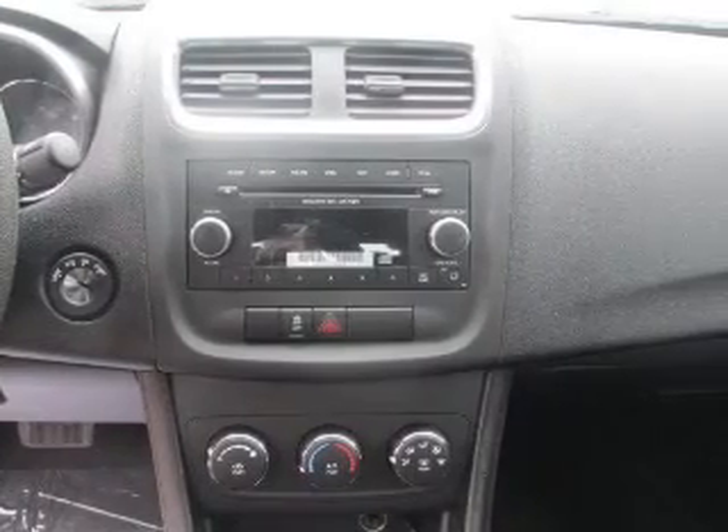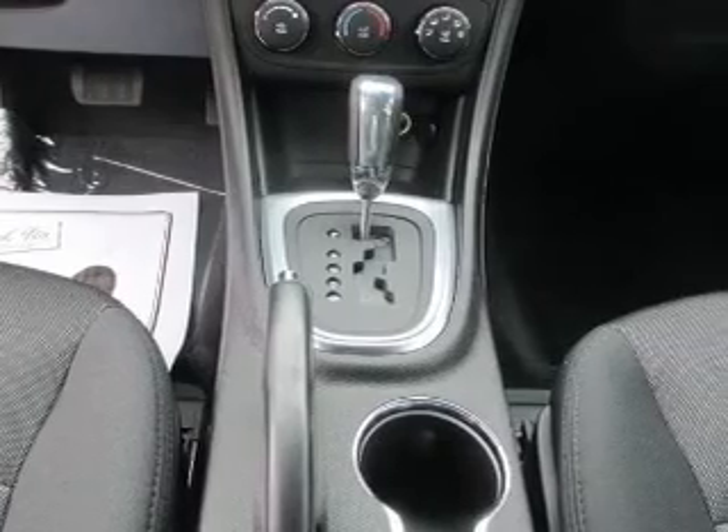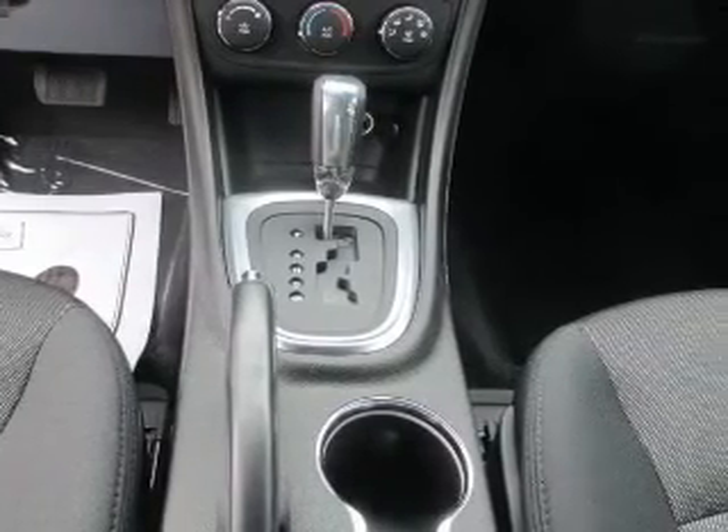Keyless entry, power door locks, power windows, cruise control, an AM FM stereo with a CD player, power mirrors, an alarm system.